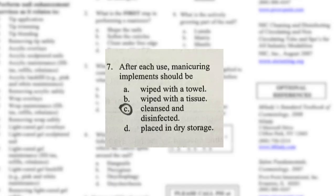Number seven: after each use, manicuring implements should be wiped with a towel, wiped with a tissue, cleansed and disinfected, or placed in dry storage. Definitely C — cleansed and disinfected after every use. After that they also have to be placed somewhere dry, but I said C, and the answer is C. We are passing right now!